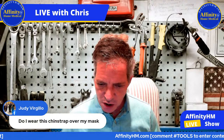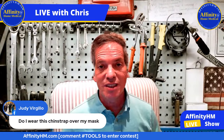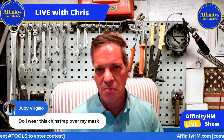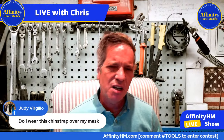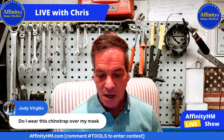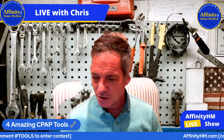Judy has a question: 'Do I wear this chin strap over my mask?' No, you don't. What you would do with any chin strap is put the chin strap on first — it's usually best to put that on first — and then put the mask on. Depending on what mask though, you could actually put the mask on and then the chin strap. Trial and error is really probably the best answer for that question.